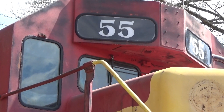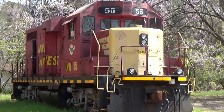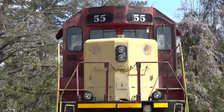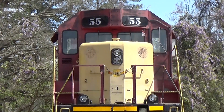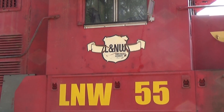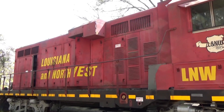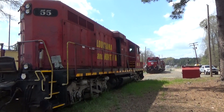On October 1st, I got a message from a few rail buffs in Arkansas that something you'd want to see was coming down the Union Pacific Pine Bluff subdivision. It was the Louisiana NNW number 55. After the LNW was acquired by Patriot Rail, 55 was the last of the original locomotives on the LNW property. This time it wouldn't be in its red and yellow paint scheme, but instead a fresh coat of RJ Corman Red with a new number, number 550.